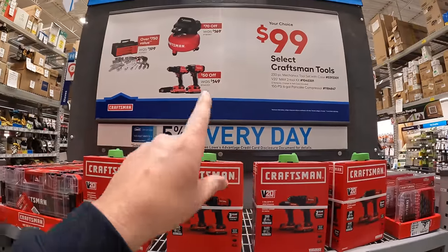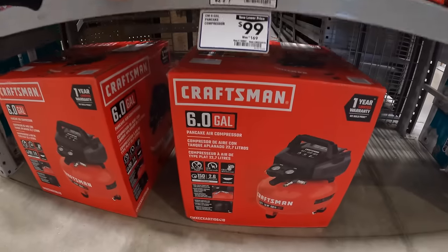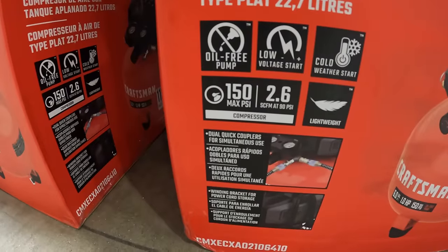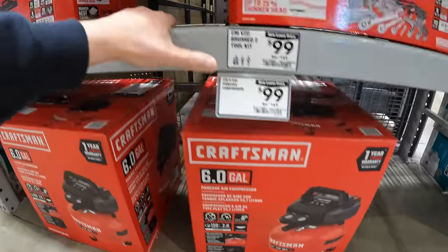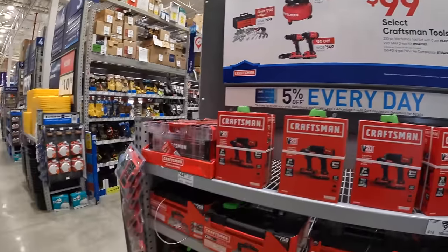Then the last one they have on this display is the Pancake 6-gallon air compressor, 150 max PSI, 2.6 SCFM. All $99 your choice. Not too shabby.